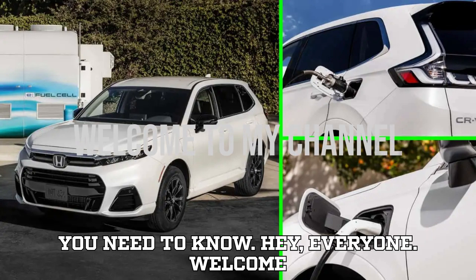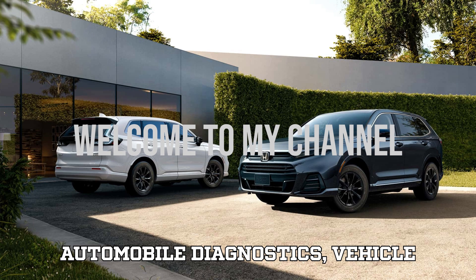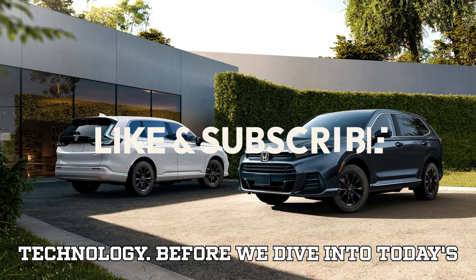Hey everyone, welcome back to the channel — your go-to destination for the latest insights into automobile diagnostics, vehicle programming, and cutting-edge automotive technology.